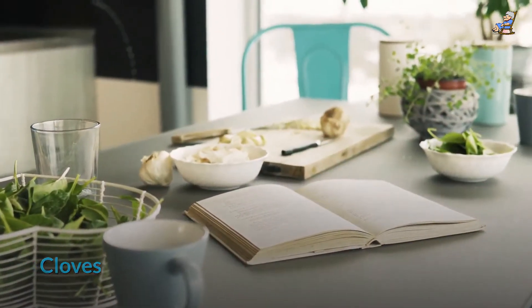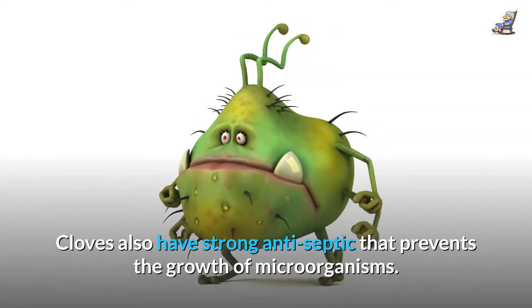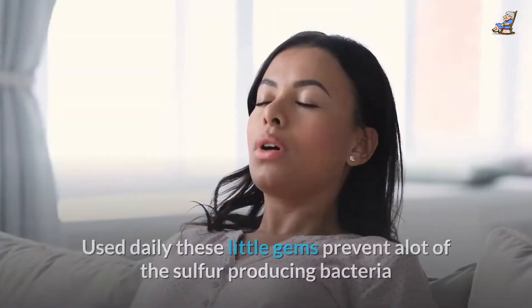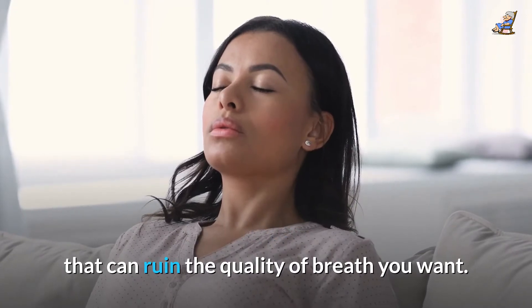Cloves are a good way to get rid of bad breath naturally. They also have strong antiseptic properties that prevent the growth of microorganisms. Cloves can be chewed and used as a mouthwash as well. Used daily, these little gems prevent a lot of the sulfur-producing bacteria that can ruin the quality of breath you want.